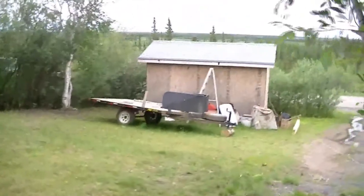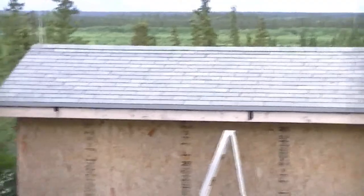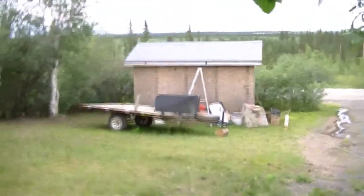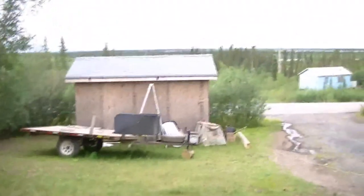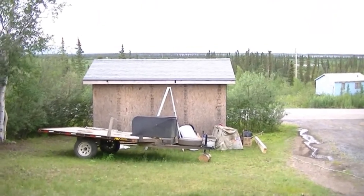Going to do some work on the warehouse today. That's my warehouse — fur skinning house. Put shingles on it recently. It started turning into more of a storage shed than anything, so gotta get in there and reclaim my fur skinning house.